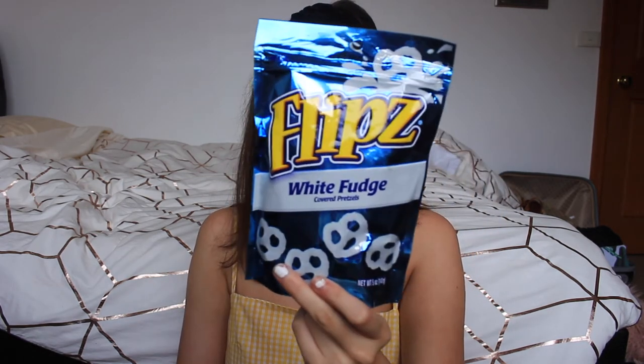So that's the end of the Hostess stuff. But another thing I have are these Flipz pretzels. They're covered pretzels and this one is covered in white fudge. I tried the milk chocolate one in my first ever American candy video and I loved it. There's just something about sweet and salty that just makes me happy inside. I am so excited to try the white fudge version.